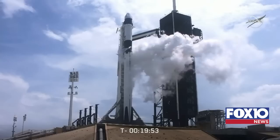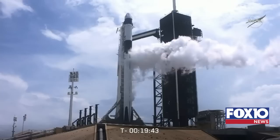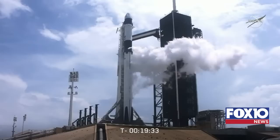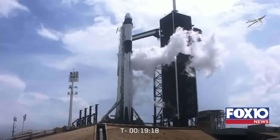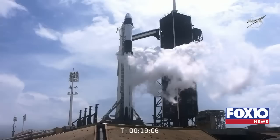We did begin propellant load at T-minus 35 minutes. Fuel loading on the second stage is complete. First stage fuel load is continuing — about 60% of the way full. So things are looking good. Second stage is getting ready to begin liquid oxygen loading after chilling in the lines; they'll begin loading at T-minus 16 minutes, 30 seconds. The range is go, ready to support. Weather continues to be go. We're keeping our fingers crossed and waiting to hear if anybody calls out an issue.